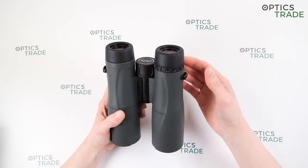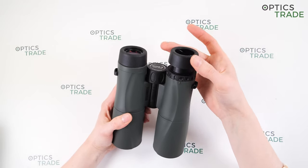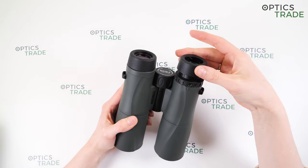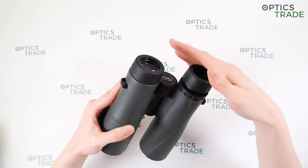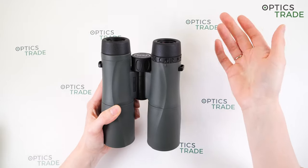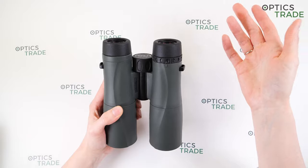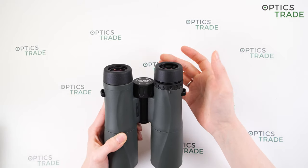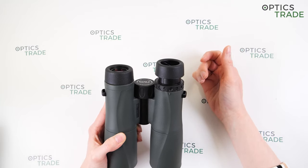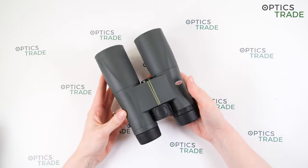They have turnable eye cups which are really easy to turn and quite stable — if you press on them they don't fold too quickly, but if you really press on them they can fold. They are clickable and audible, so you can hear them click into position. They have five positions, and they are also designed for eyeglass viewers.